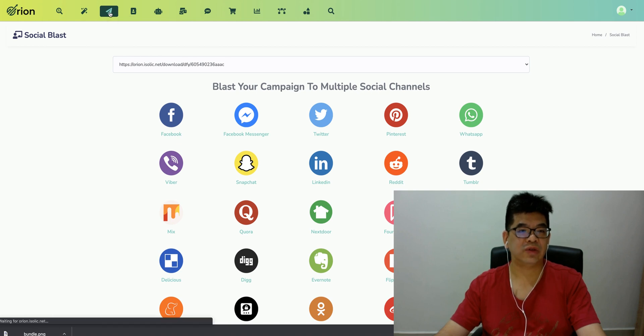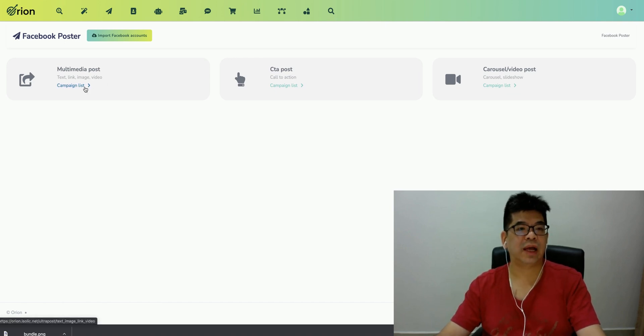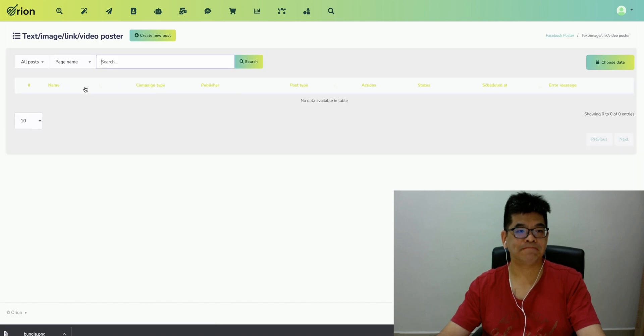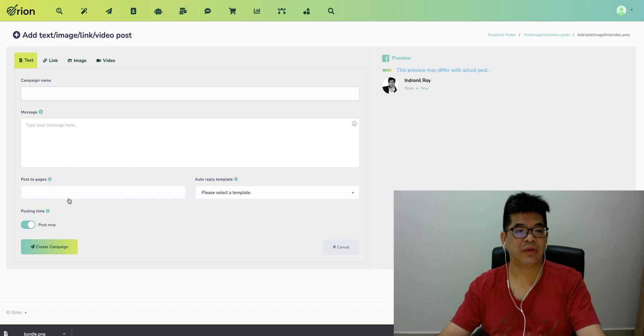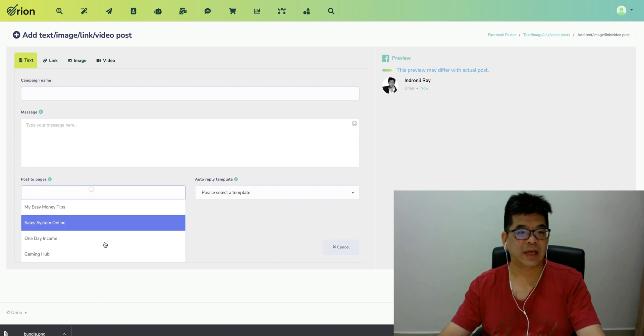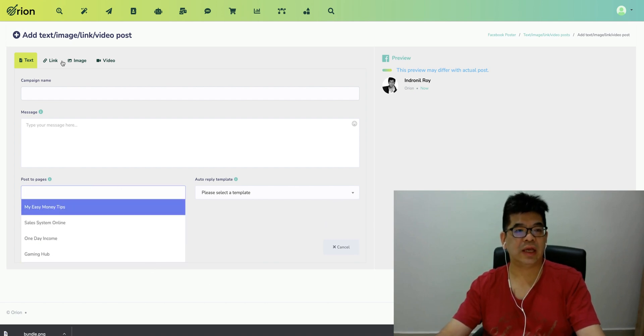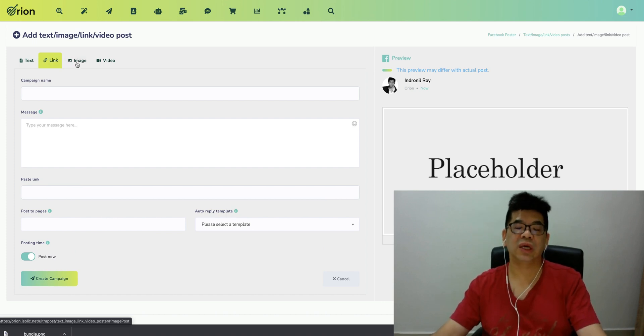There are other very useful things like Social Poster. Social Poster is a way you can actually post on Facebook. You search a page link, create a new post, and you can post to your Facebook. You can post now, or you can select an auto-deploy template. You can also define the auto-deploy template and select which page you want to post to. So you can do everything in one single place without even having to go to Facebook to do any posting.